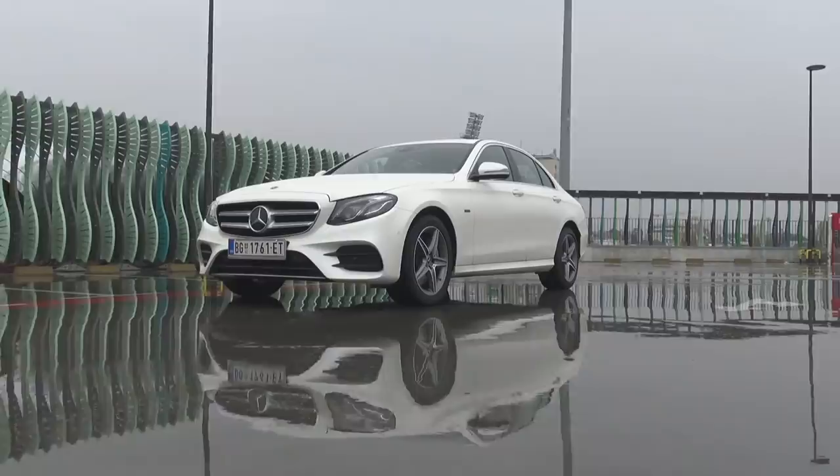Comfort or Sport mode? — Comfort, like a limousine. All right, good. Let's go.